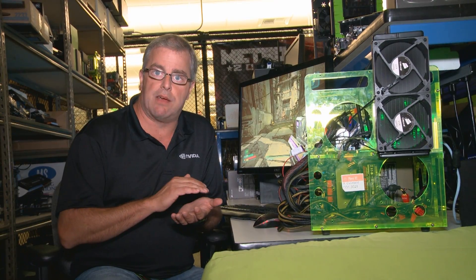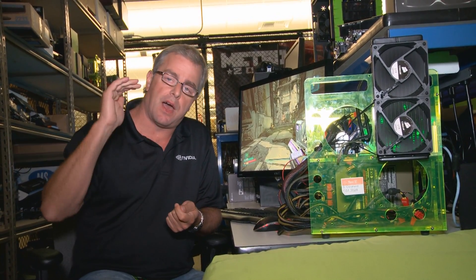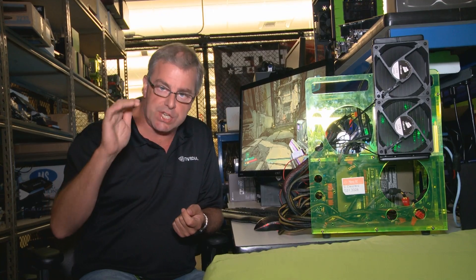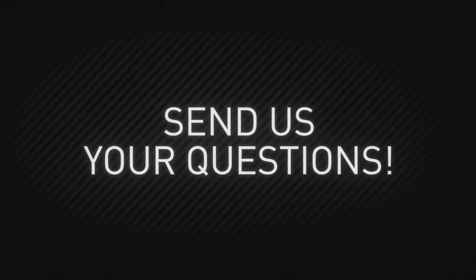We have a new stack at the entry level: we have the GTX 650, then in the middle now the GTX 650 TI which is about 40% faster, and at the high end we have the GTX 660 which is about 50% faster than the GTX 650 TI.